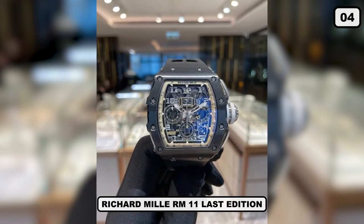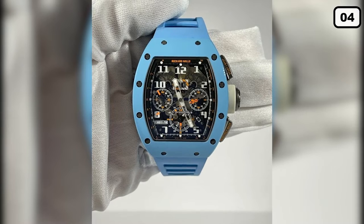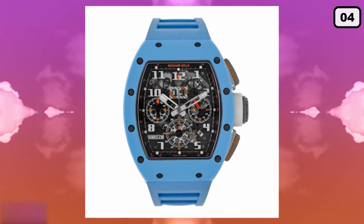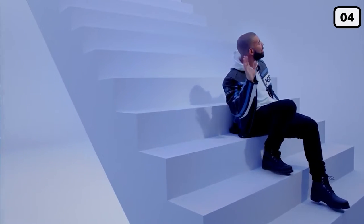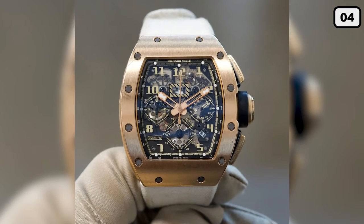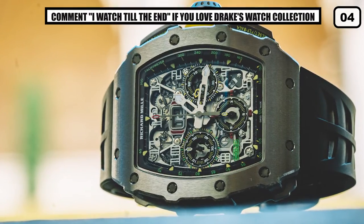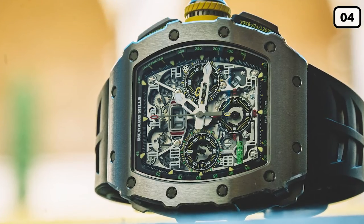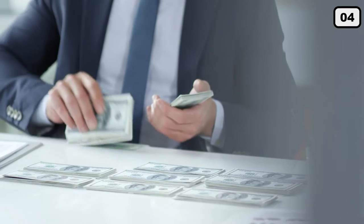Number 4: Richard Mille RM11 Last Edition. The complete name of this watch is extremely long, so we cut it short. What you need to know is that it was designed specifically for an F1 driver from Brazil. Only 50 of these pieces were ever manufactured, making it one of the rarest watches in the world. The RM11 boasts chronograph and countdown features, while the dial contains hour, minute, and second hands. Its movement is skeletonized, visible through the back dial. Drake owns this watch in a green strap color with a folding clasp made from aluminum. It only cost him $200,000 — we'd say that's a good deal.